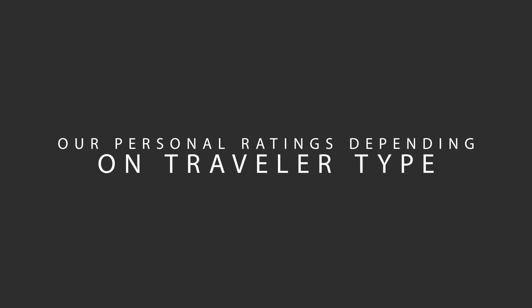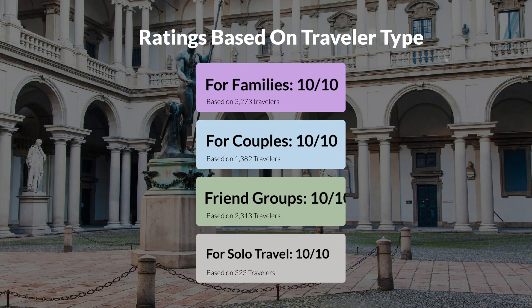Now let's move on to our personal ratings for this hotel, depending on the type of traveler. For families: 10 out of 10. For couples: 10 out of 10. For friend groups: 10 out of 10. For solo travel: 10 out of 10.